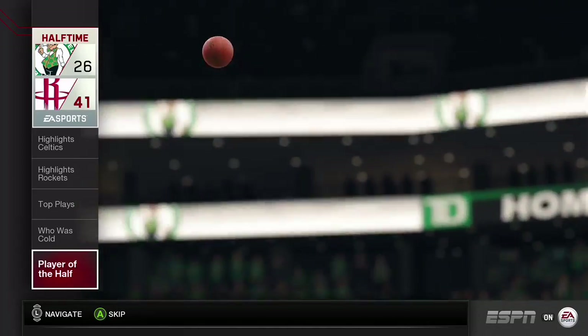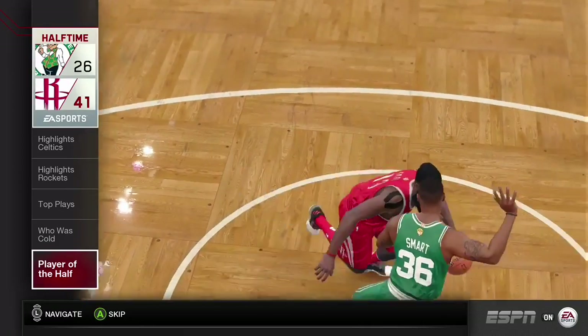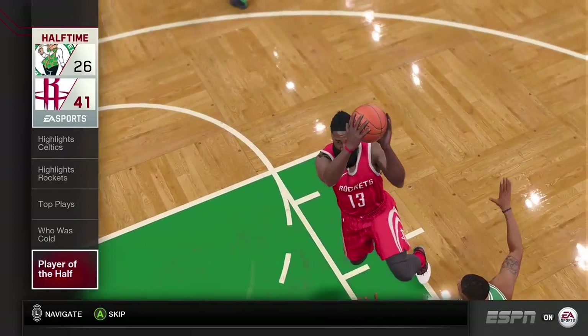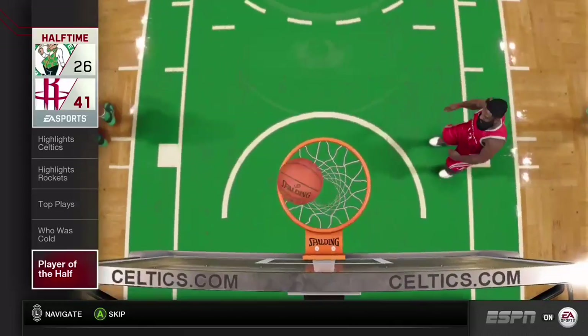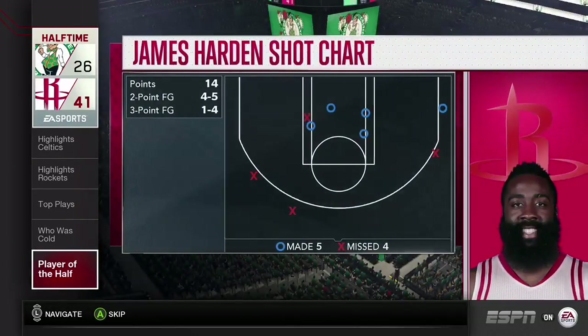James Harden has already put together a pretty nice highlight reel for himself, and that's just after one half of basketball. He did a lot of scoring and it probably won't stop anytime soon. Let's have a look at the shot chart.